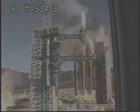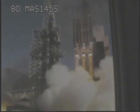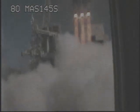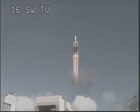We have liftoff! Liftoff of the United Launch Alliance Delta 4 Heavy rocket carrying the NROL-49 mission for the National Reconnaissance Office. This marks the first West Coast Delta 4 Heavy launch.